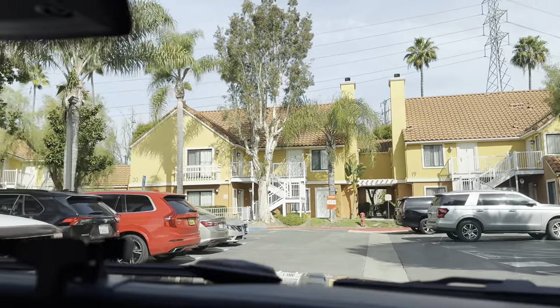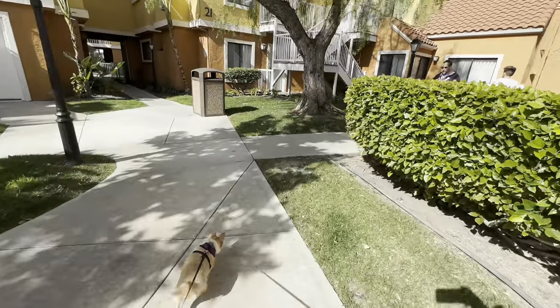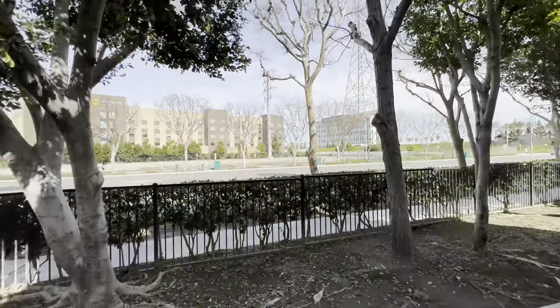We're kind of by a pet area; we just got to find a parking spot. And here's the freeway.